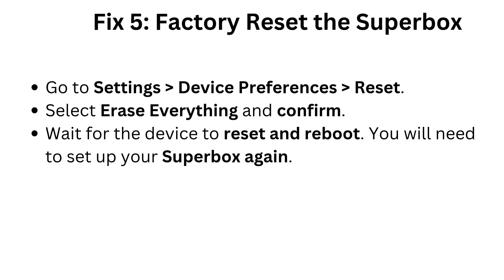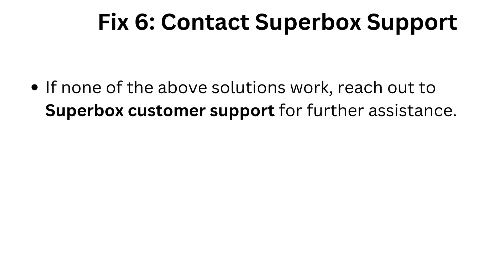Fix five: factory reset the Superbox. Go to Settings > Device Preferences > Reset, select Erase Everything, and confirm. Wait for the device to reset and reboot. Note: you will need to set up your Superbox again after this process.